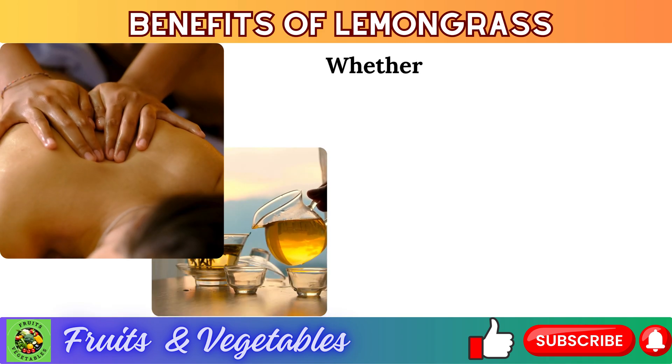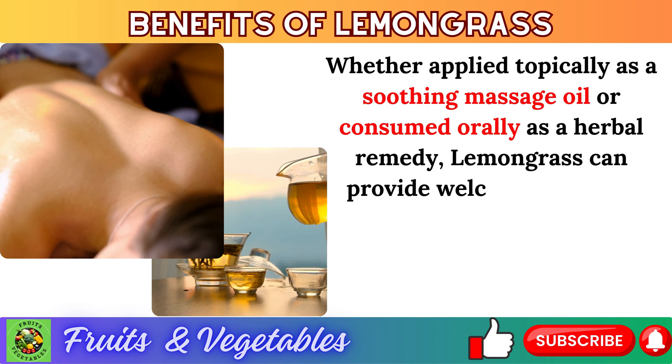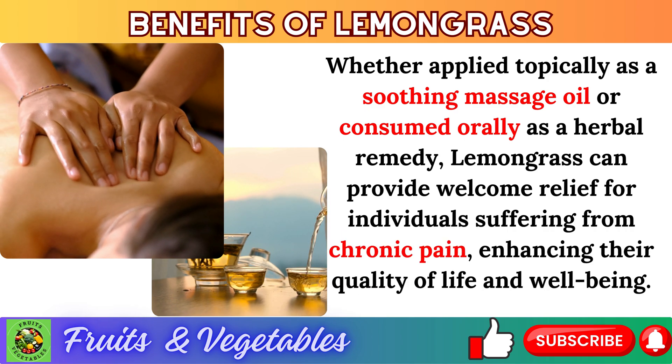Whether applied topically as a soothing massage oil or consumed orally as a herbal remedy, lemongrass can provide welcome relief for individuals suffering from chronic pain, enhancing their quality of life and well-being.